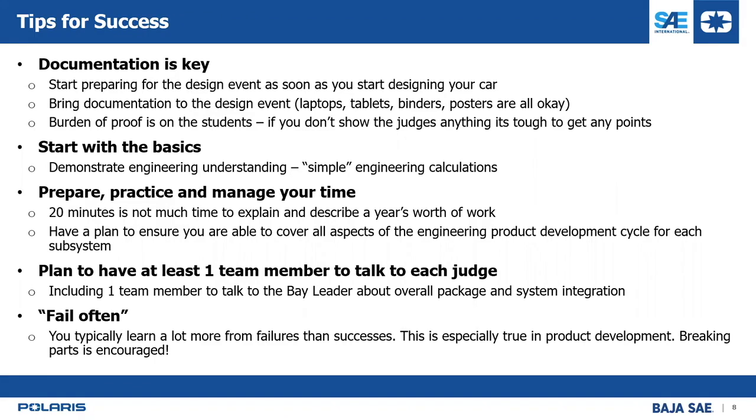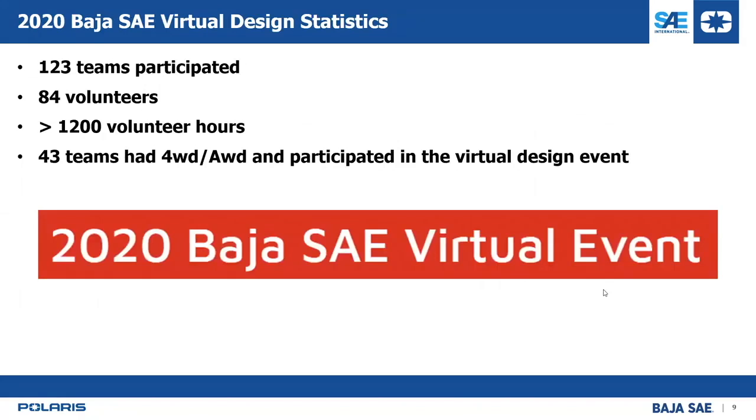Some statistics on the virtual design event: 123 teams participated — thanks to everyone who joined. Around 84 volunteers worked on the design event, contributing over 1,200 volunteer hours. This was a big deal and we spent a lot of time on the virtual design event. Thanks to all those design judges who spent many evenings and afternoons helping you.